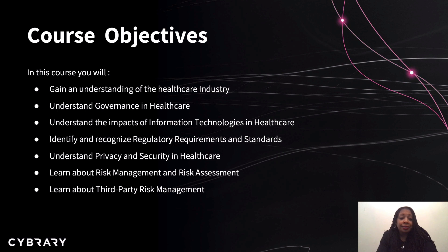The objectives of this course are to give you a better understanding of the healthcare industry. You'll gain an understanding of governance in healthcare and the impacts of information technologies within healthcare. You'll be able to identify and recognize regulatory requirements and standards, get a basic understanding of privacy and security in healthcare, and learn about risk management, risk assessment, and the impact of third-party risk management within the healthcare industry.